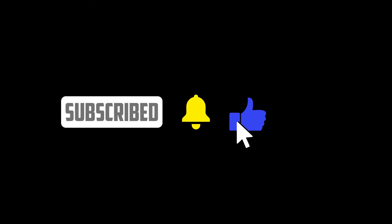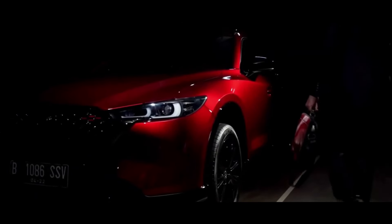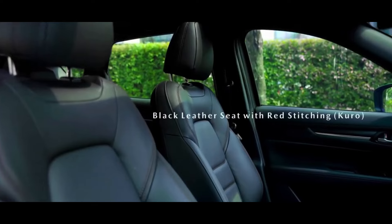Welcome to the channel. The 2023 Mazda CX-5 is a midsize SUV that has been redesigned to offer a better driving experience, technology, and fuel efficiency. This vehicle is known for its excellent build quality, safety, and elegant design.